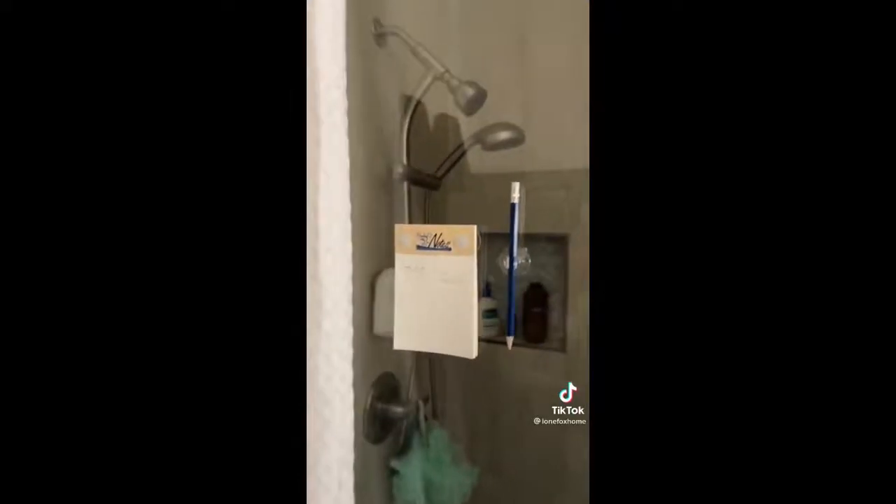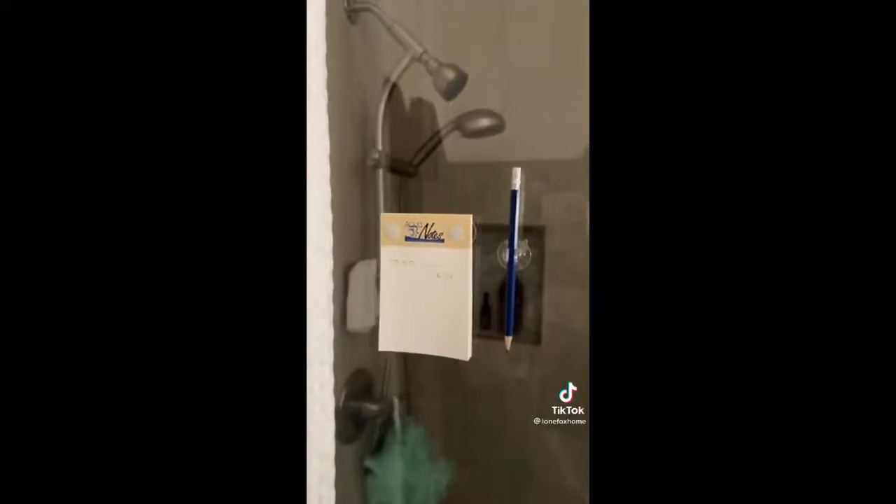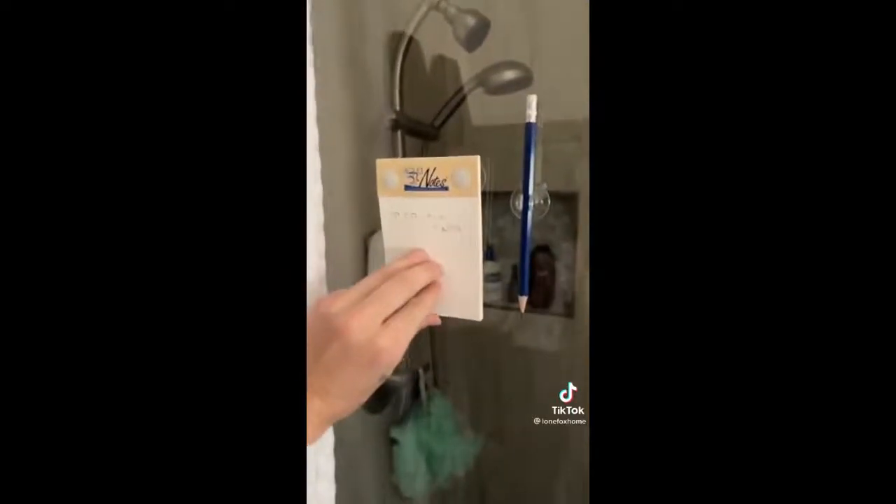This is a fun idea — if you live with roommates or family, this is a little notepad that can go in the shower so you can write notes to each other, and the pages are waterproof.